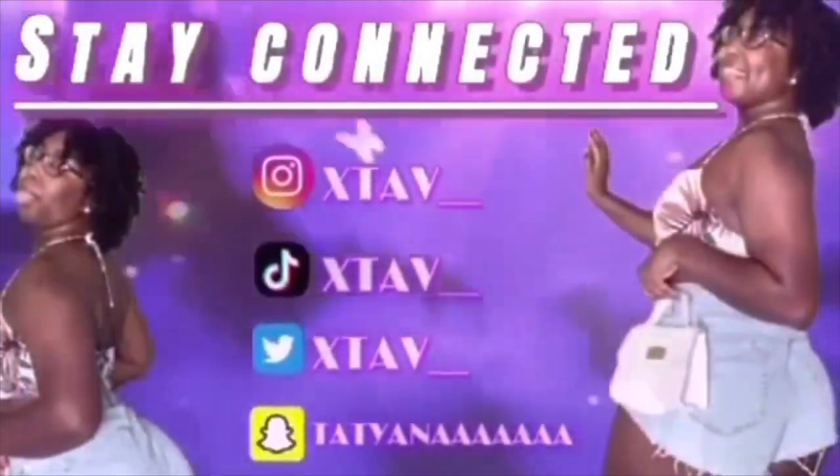Hey babes, welcome back to my channel, it's your girl Titan Alexandria and I'm back with another video. In today's video I'm coming to you guys with my updated skincare routine of 2023. I've been using these products lately, I've been seeing so many great results and I just love them so much.